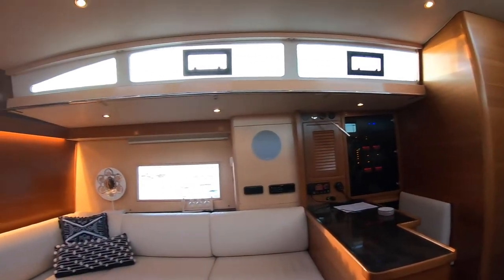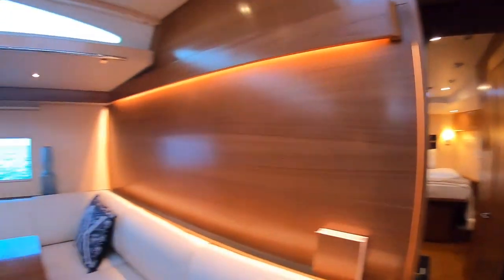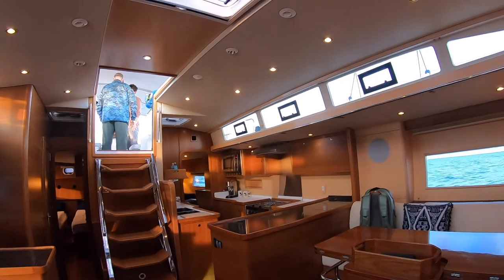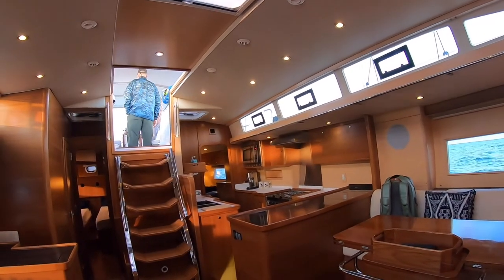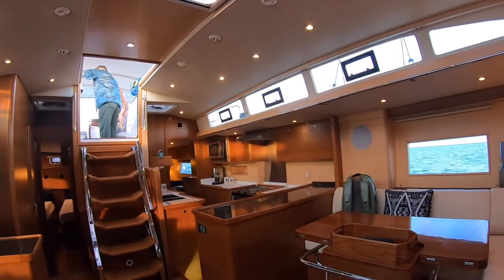Well, that's the Catalina 545. I hope you enjoyed the tour. It's a great boat. Give us a call — we can truly get you into one of these. They're great boats and we're looking forward to showing you one.